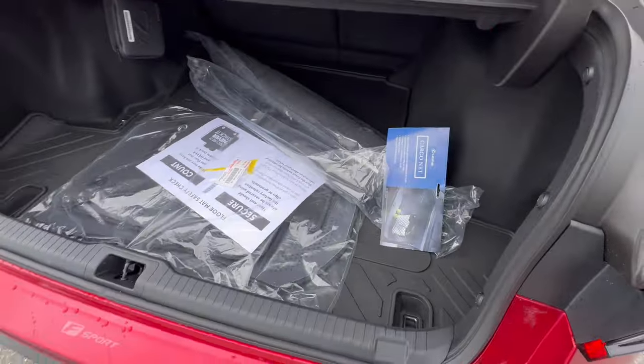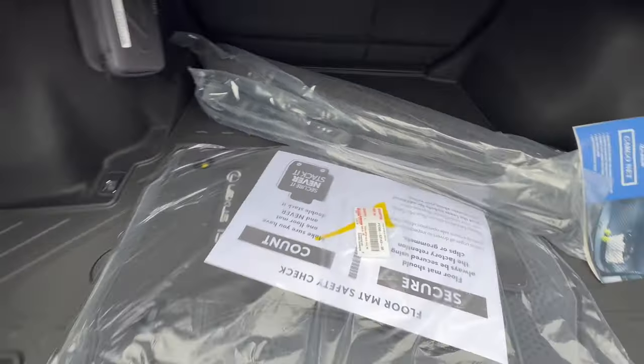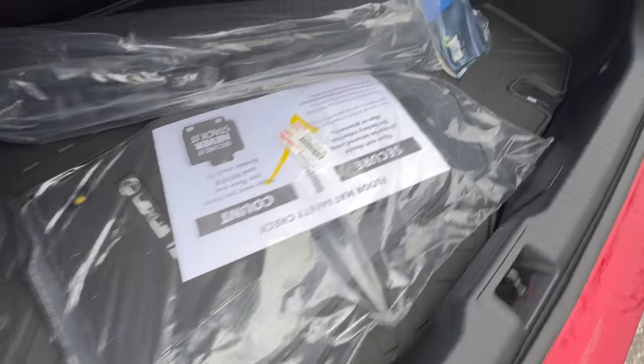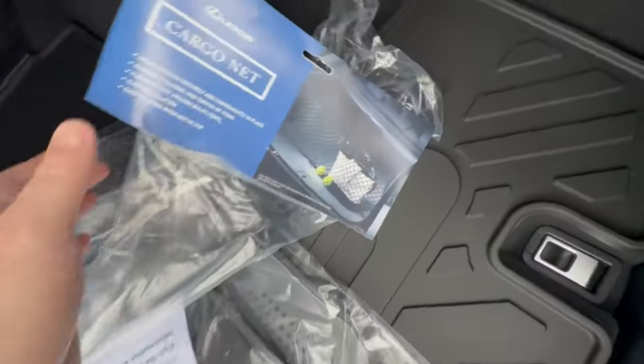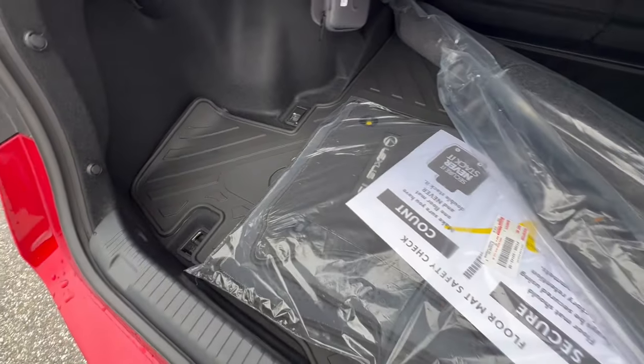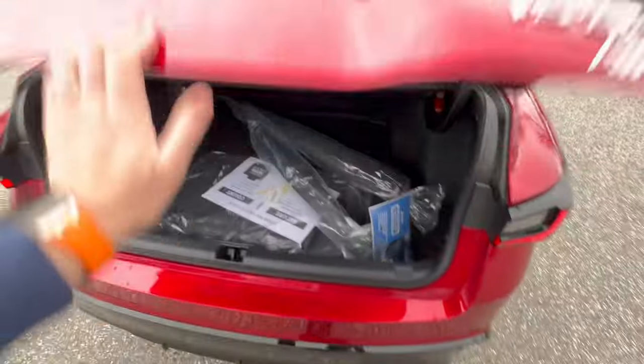Inside, there's a nice size trunk and you do get a spare underneath — it is not run flats, which is nice. These are your fitted carpet mats, this is your cargo net, and this is your carpet rear mat. You also have your all-weather mat in the back. There's a split folding rear seat — I'm going to show you briefly how to do that; it's very easy.